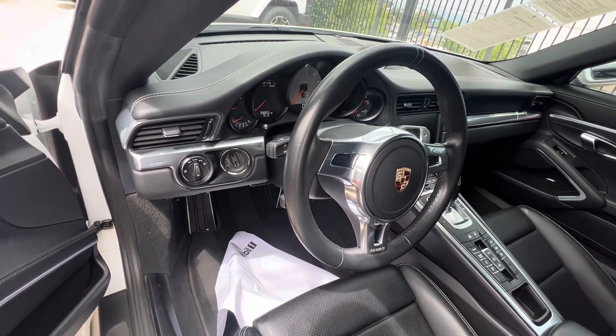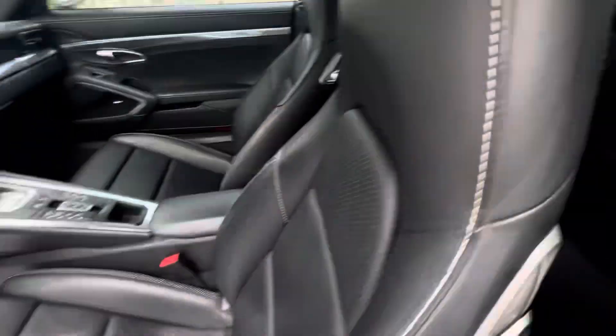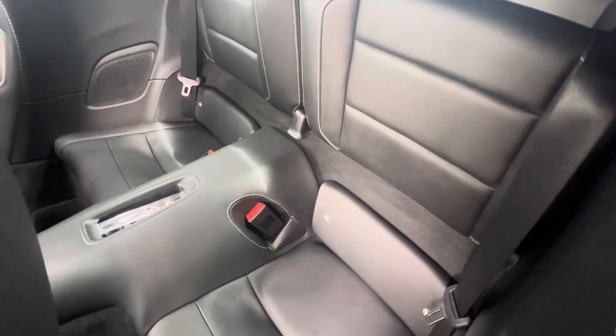39,893 miles on the odometer. Does not have keyless entry, but does have seat memory. Door looks really good as well. Back seat from this angle looks great.